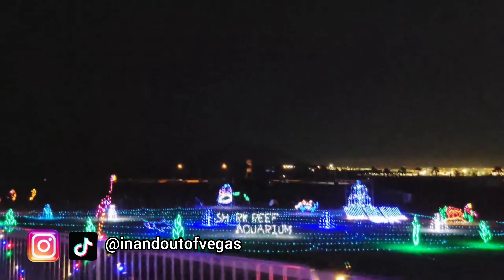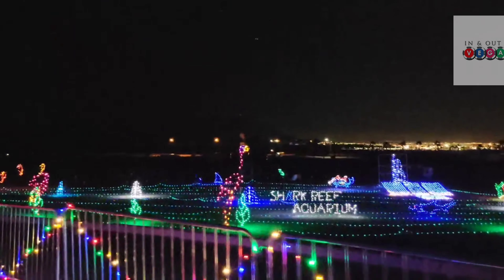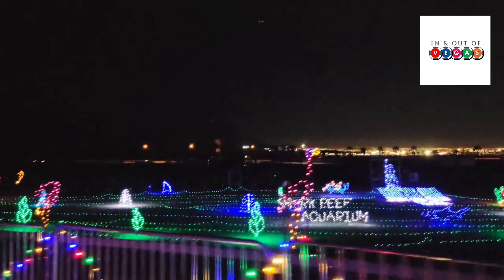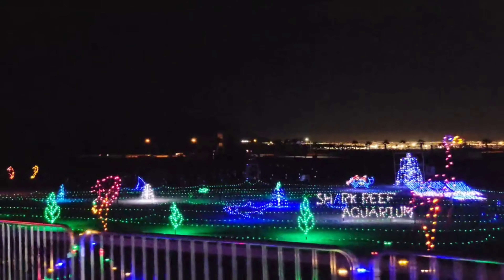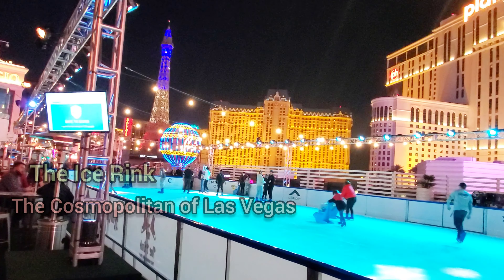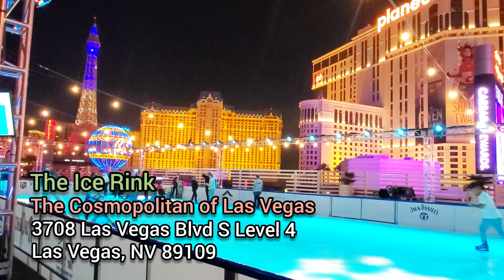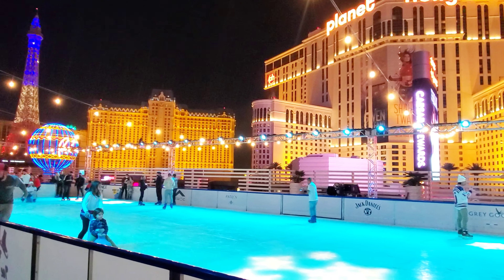Enchant also returns this year to its original location at the Las Vegas Ballpark, making Las Vegas the only city to host two Enchant event locations. New this year is the Mischievous Elf theme, and the event features a brand-new maze experience, an ice skating trail, and new vendors including Build-A-Bear Workshop, Hallmark Channel Holiday House, the Polar Roller, Mary Lodge, and the Tipsy Tree Tavern.